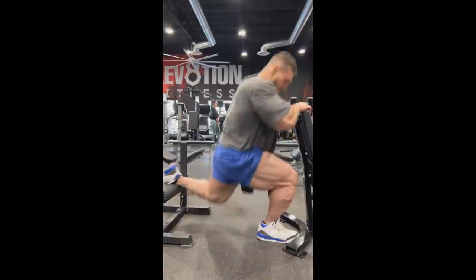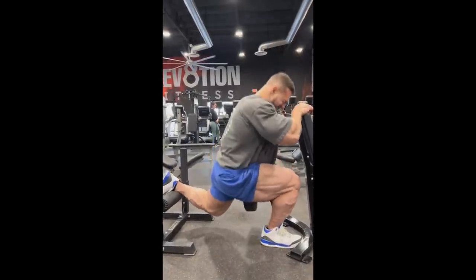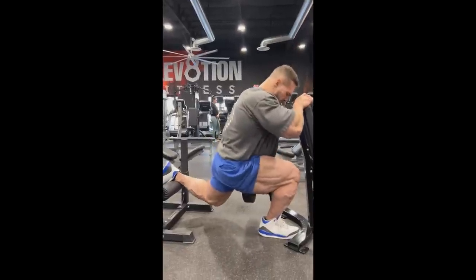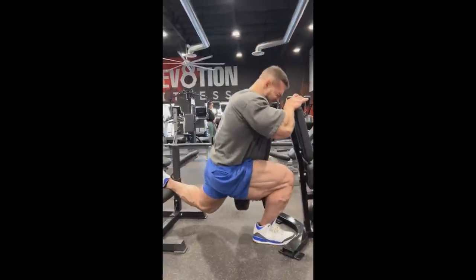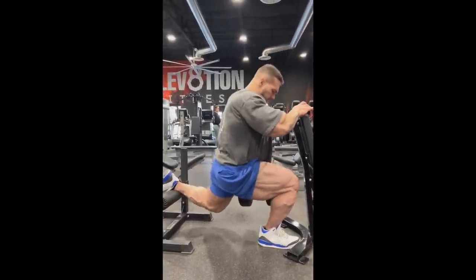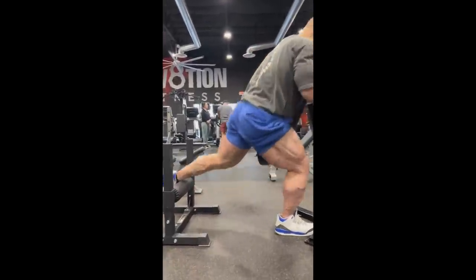Now I'm sure you guys have noticed Nick Walker is doing a lot of partial reps, and it's not only when he's training legs but as you can see right here in these Bulgarian split squats he's barely even moving. He's in a stretched position and he's moving a little bit upwards but he's not really doing a full range of motion.